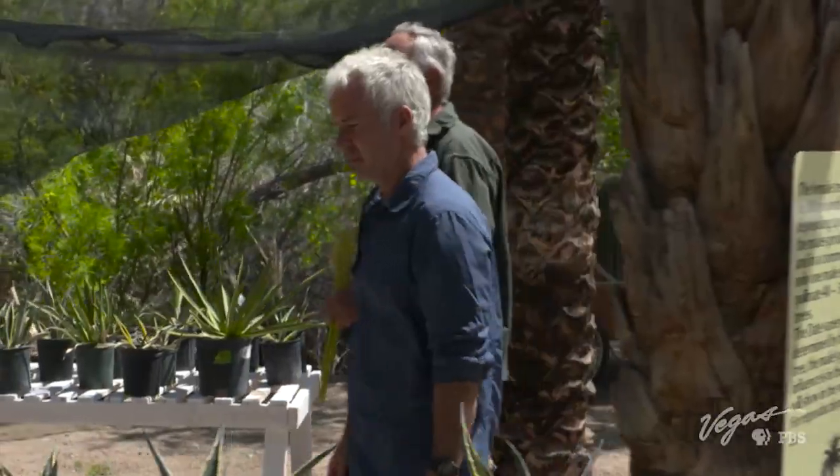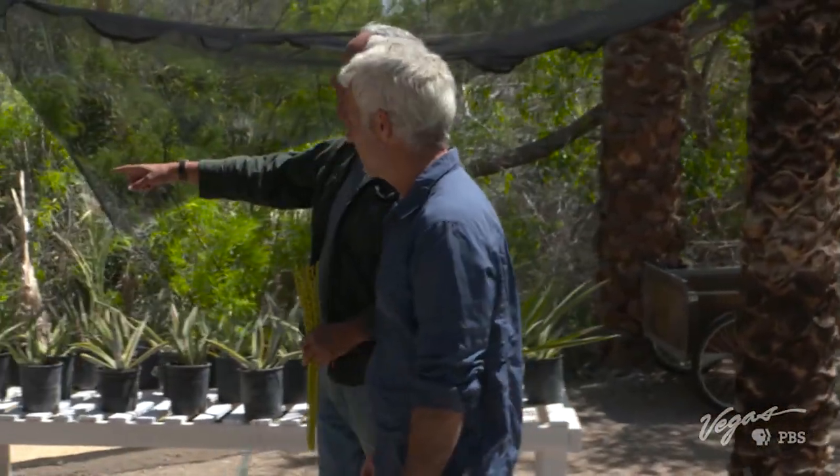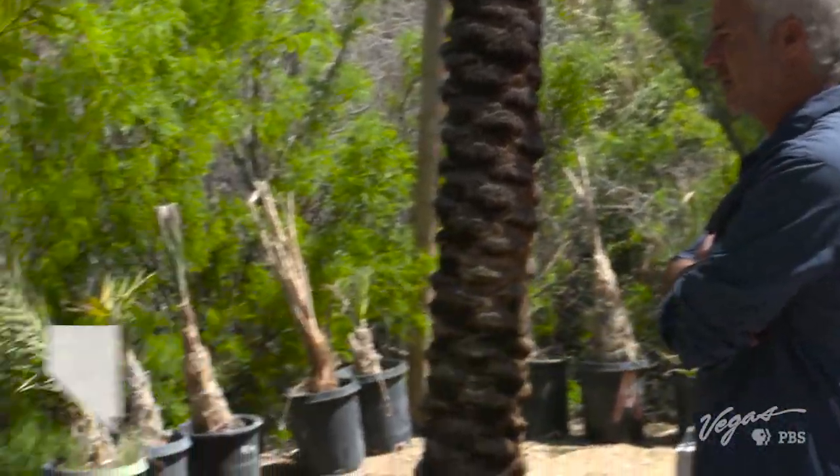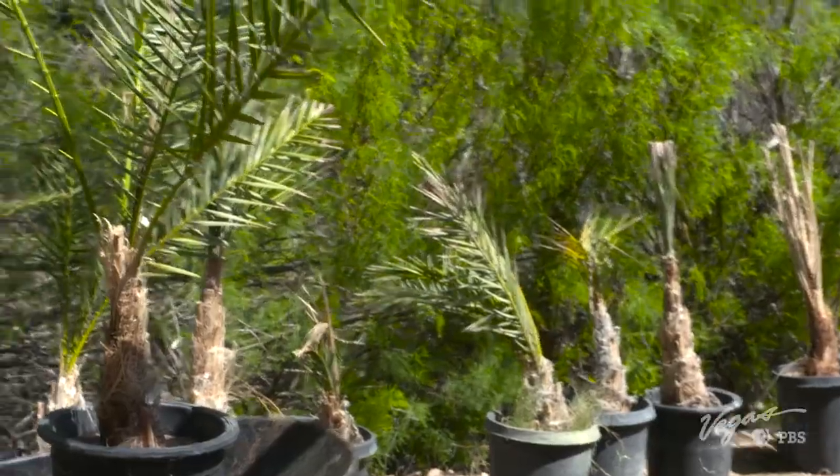We grow all these different kinds of cacti and century plants. We also sell the starter date palms — these are young female date palms. If a person wants to have a producing date palm in their yard, we can get them started on that.